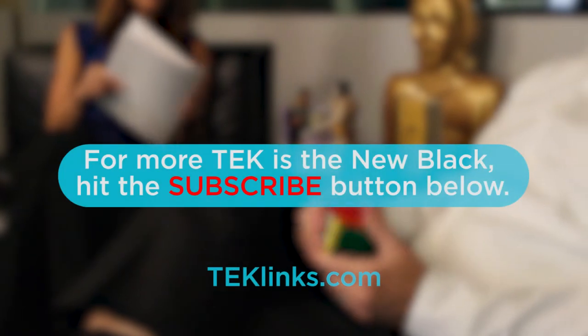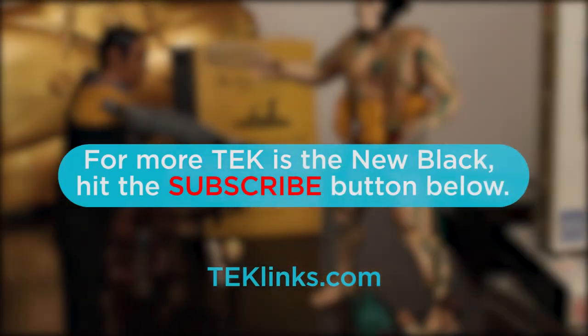Thanks, David, we appreciate it. Good to know that during football season when you're recruiting athletes, you should make sure they're smart too. Make sure you follow us online and hit that like button below and subscribe to our YouTube channel for more Tech is the New Black.